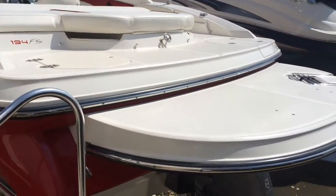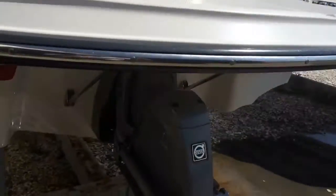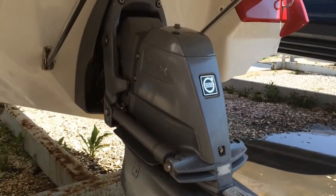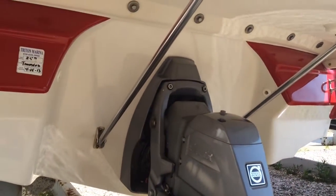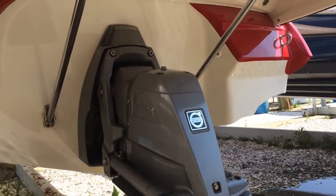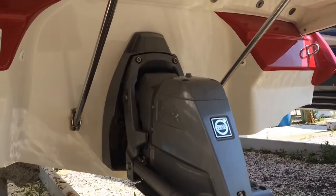I'm going to start in the back and show you guys the Volvo drive. The whole boat is pristine. As you can see, the bottom has never been painted. Your brackets are in perfect shape. Beautiful red.